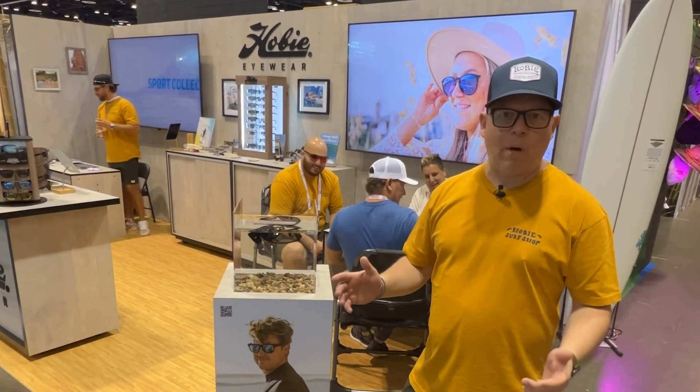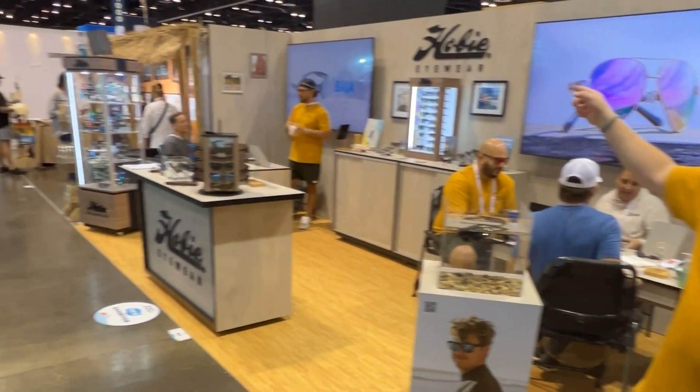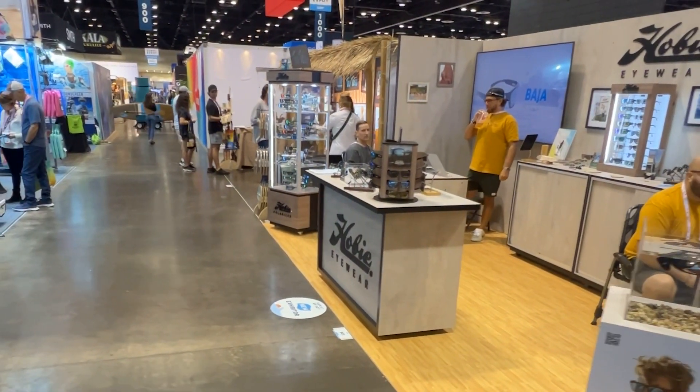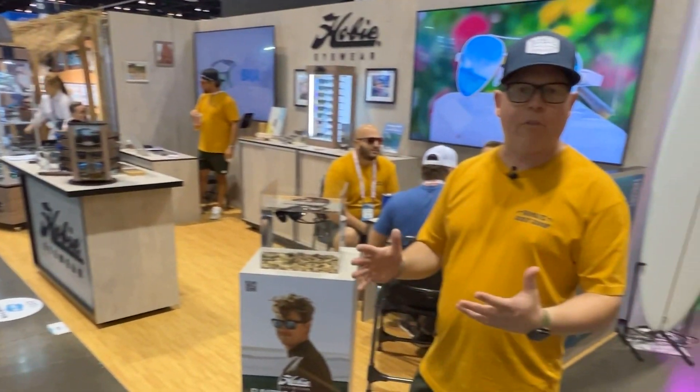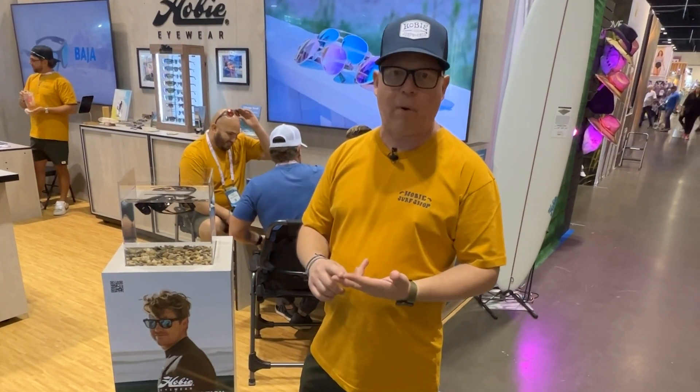Hey guys, Steve here with Hobie Eyewear. We're at Surf Expo Orlando, where we're debuting our brand new Hobie Eyewear booth, which we're really excited about. I want to walk you through some of the new 2023 products, stories, and colorways that we have.